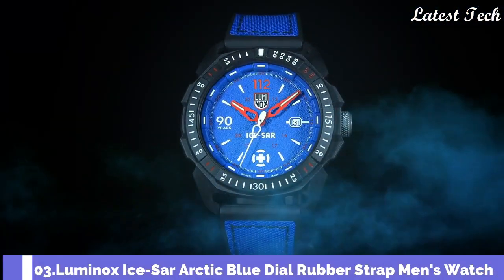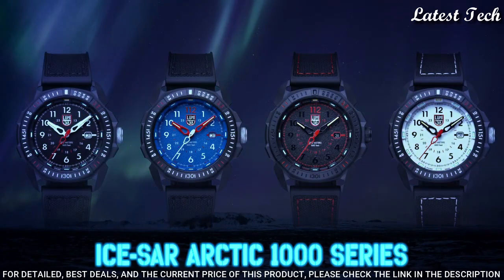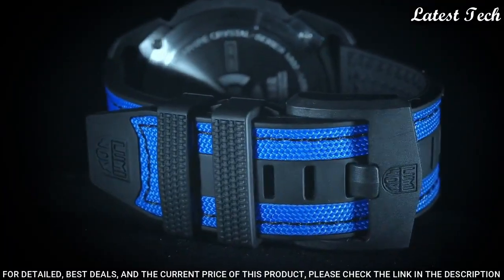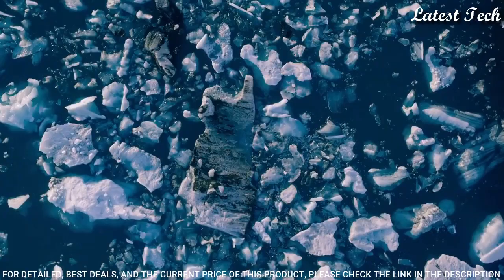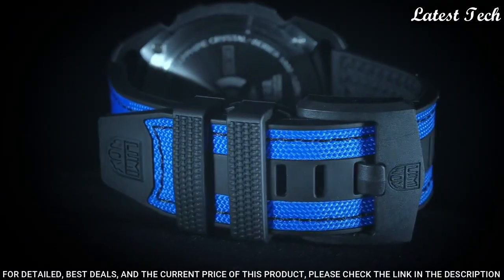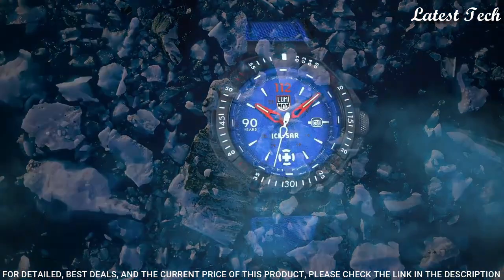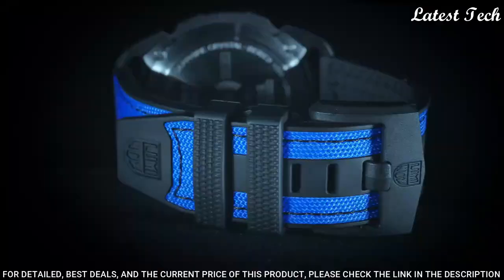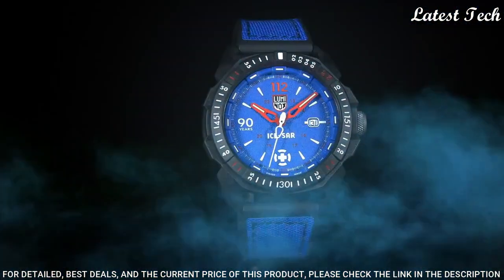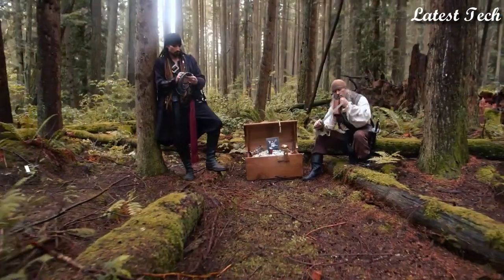Number 3: Luminox Ice Sar Arctic Blue Dial Rubber Strap Men's Watch, Model XL.1003.ICE. Carbonox case with blue rubber strap, fixed bezel. Silver-tone hands and Arabic numeral hour markers with minute markers around the outer rim on a blue dial. Quartz movement. Functions: date, 24-hour, hour, minute, second. Scratch-resistant sapphire crystal. Case size: 46mm. Case thickness: 13mm. Solid case back. Water resistant: 200m.